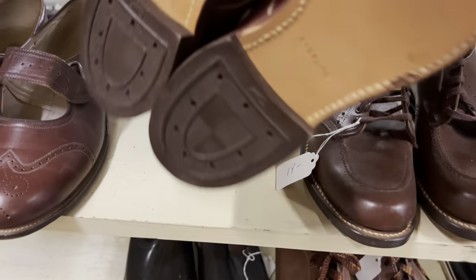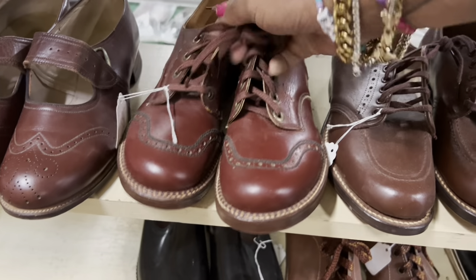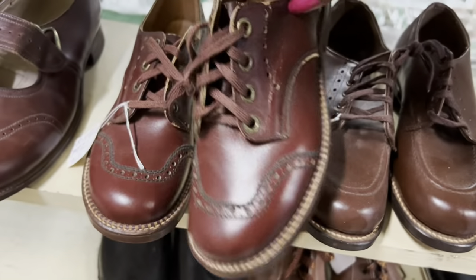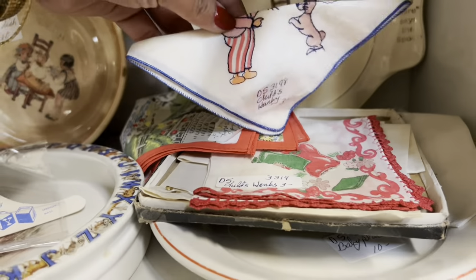I love these shoes — they're so cute. They're like super rich in color. Definitely made for a child though — they look pretty small.